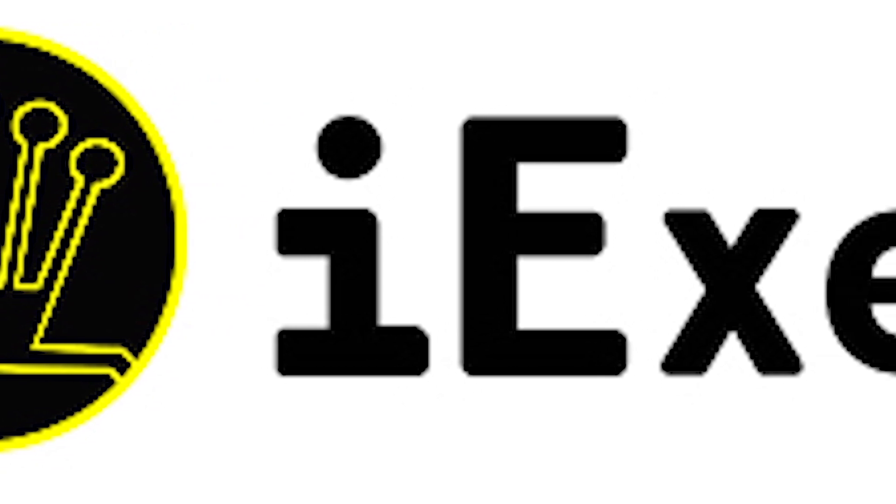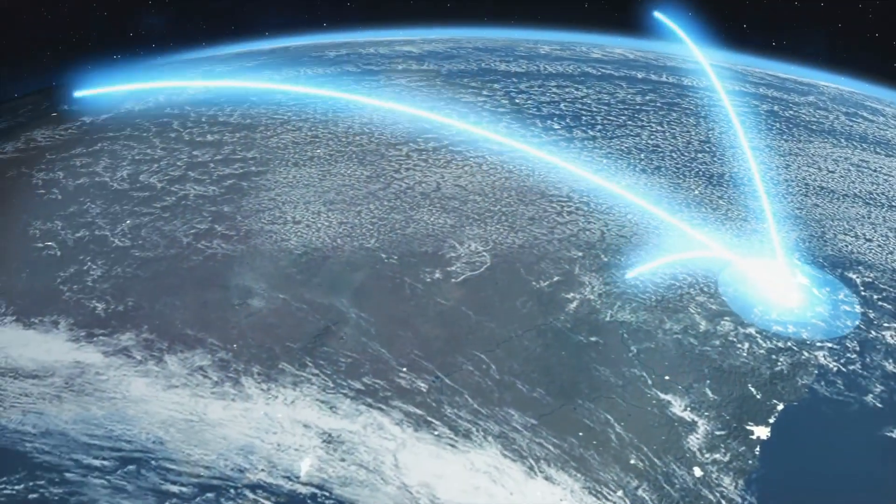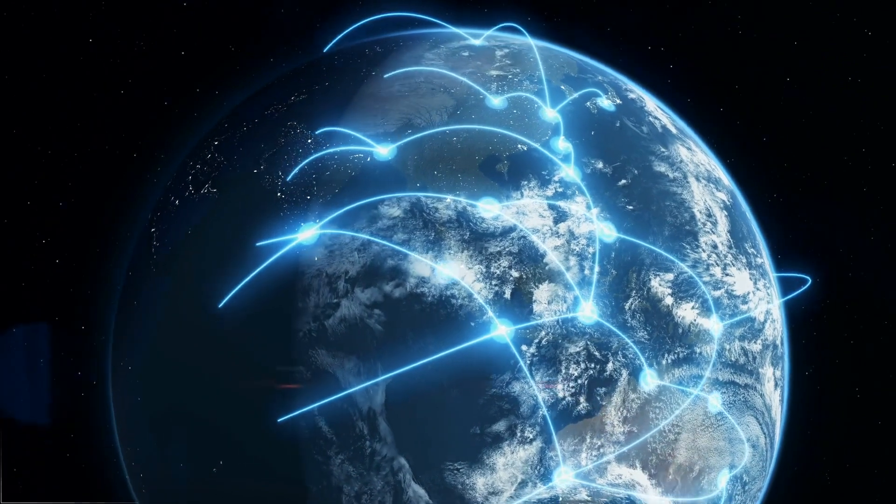How does iExec RLC work? If the platforms hosting dApps are unable to support computing power needs, iExec takes them off-chain so that all on-chain functions can continue running smoothly. iExec makes use of an open-source desktop grid software called XtremWeb-HEP, which pools all available computing resources and makes them available to applications and platforms. According to their white paper, iExec can do this on a global scale, including support for fault tolerance, multi-applications, multi-users, hybrid public/private infrastructure, virtual image deployment, data management, security, and accountability.